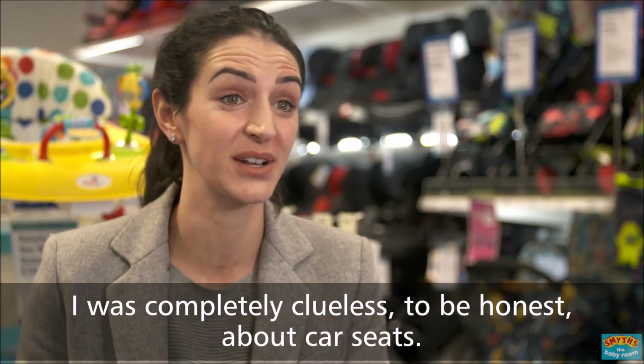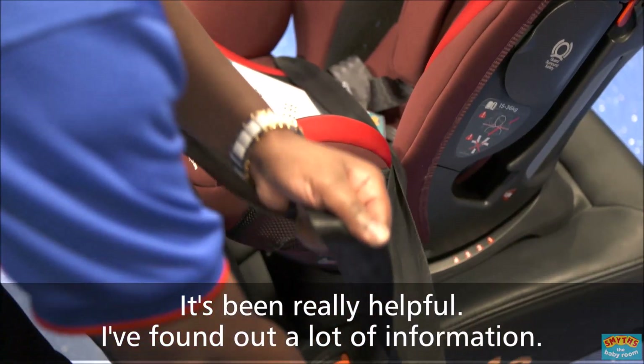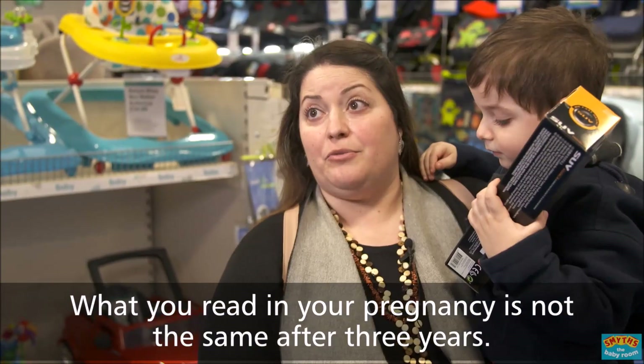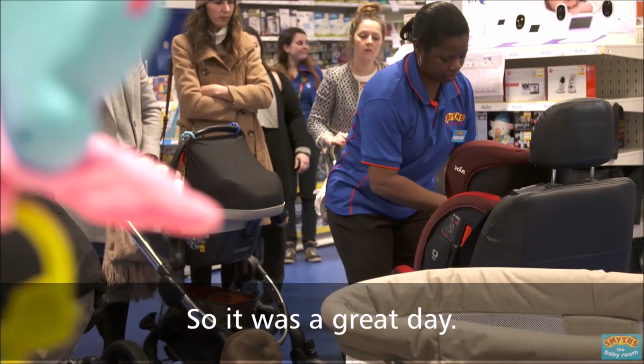I was completely clueless, to be honest, about car seats. It's been really helpful, found out a lot of information. Well, it's always good to know the brand new product. What you're reading in your pregnancy is not the same after three years, so it was a great day.